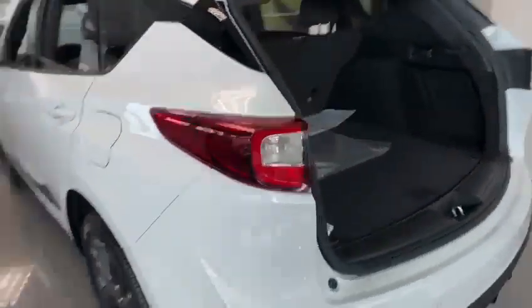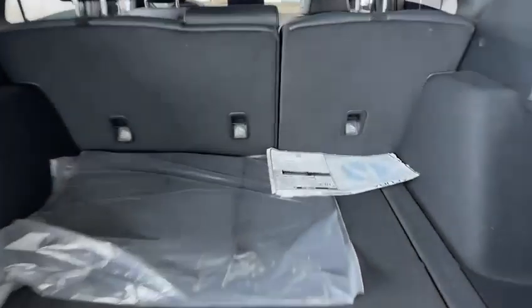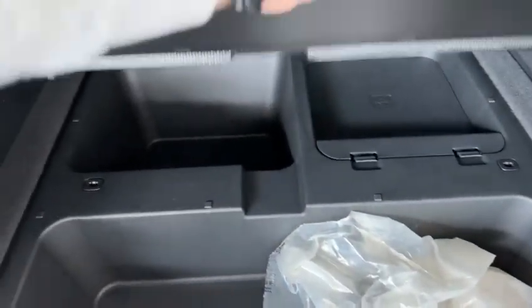Coming around to the back, you do get that exhaust, and then you have ample space for your cargo. You have undercover cargo space as well, just for extra storage.